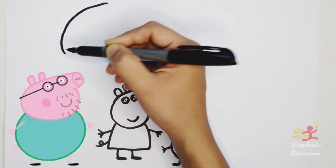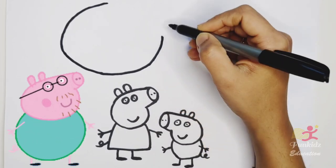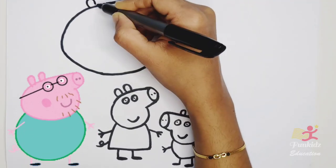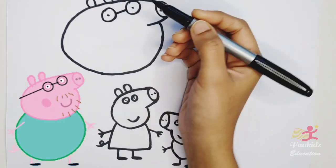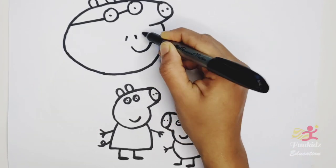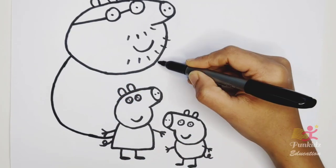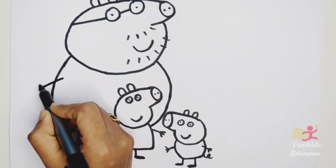Now let's draw Daddy Pig. Daddy Pig wears spectacles. Daddy Pig has a big tummy. This is Daddy Pig.